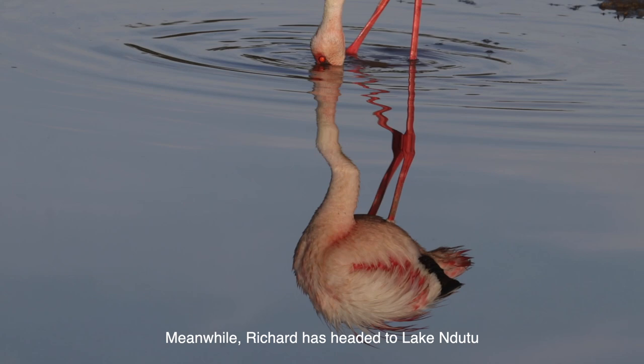See, moving its feet up and down, stirring up the bottom, stirring up the algae, and then filtering that water. You might be able to make out that they've got webbed feet, just like a duck or a goose.